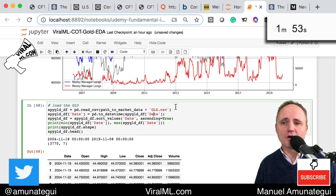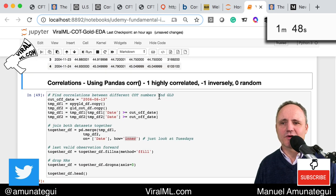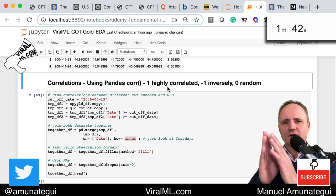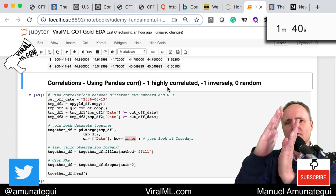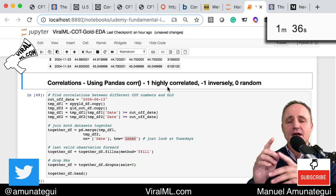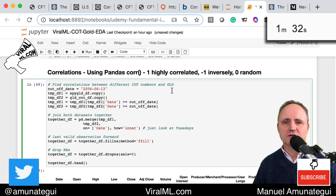I also uploaded the gold shares — the fractional shares from Yahoo Finance. Now for the fun part: we're going to run a correlation using Pandas' corr() function. Super easy to do. It's a number between 1 and -1. One means highly correlated — they both move in the same direction. Negative one means they move in opposite directions, very cleanly. Anything around zero is random. So we're going to see what kind of connection we have between gold and the COT report numbers.